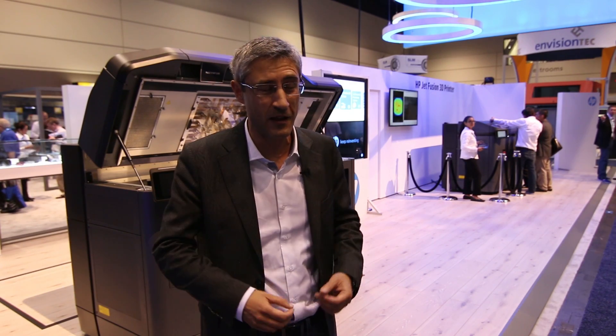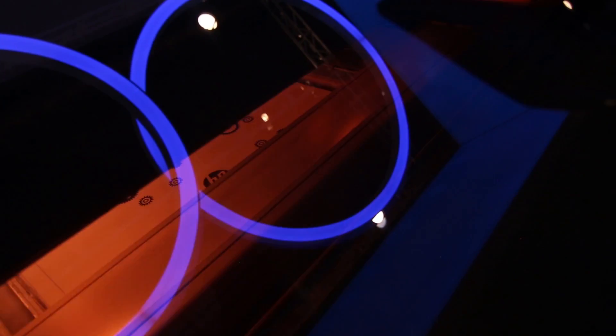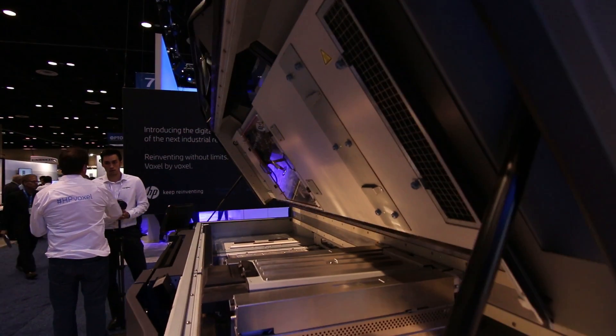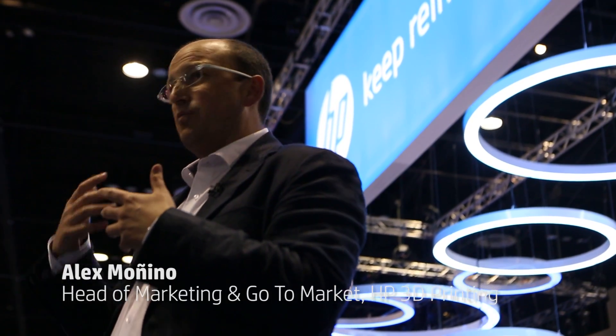We have introduced the new HP Jet Series 3D printers — printers that really will spark a new industrial revolution, printing parts faster at half the cost of existing 3D printing technologies. Not only a printer but an end-to-end solution, a new open platform of materials and solutions. It's a game-changer in terms of productivity and speed, which will enable our customers to go to places where today it's unthinkable.